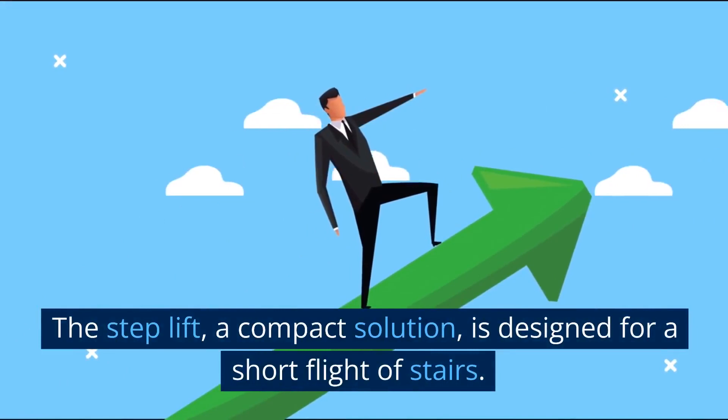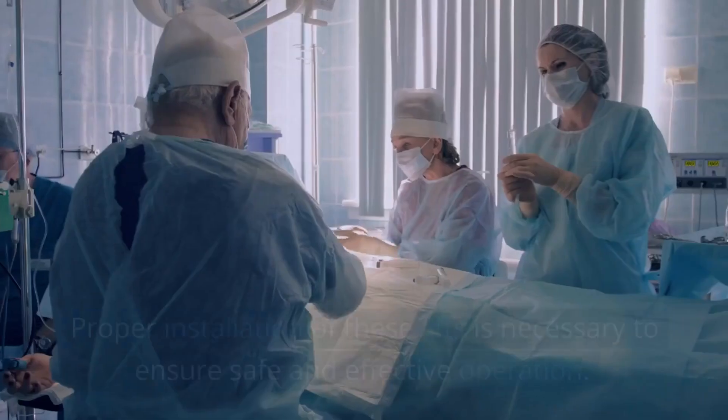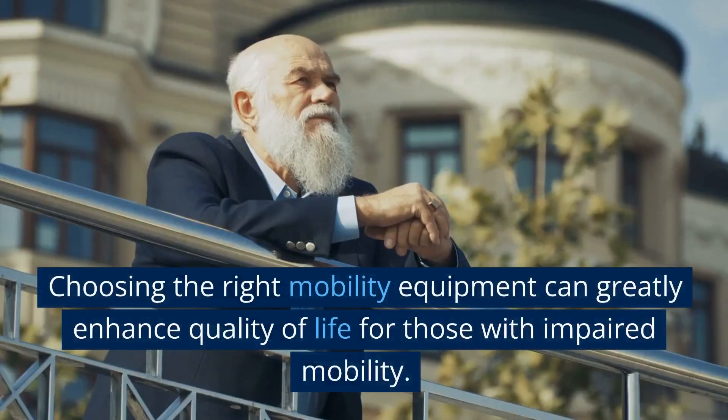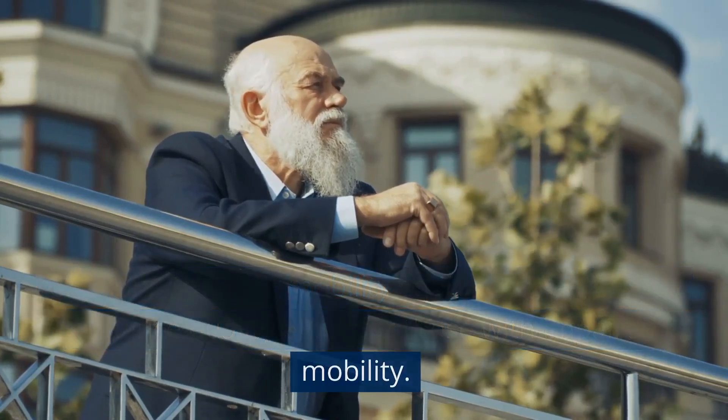The step lift is a compact solution designed for a short flight of stairs. Proper installation of these lifts is necessary to ensure safe and effective operation. Choosing the right mobility equipment can greatly enhance quality of life for those with impaired mobility.